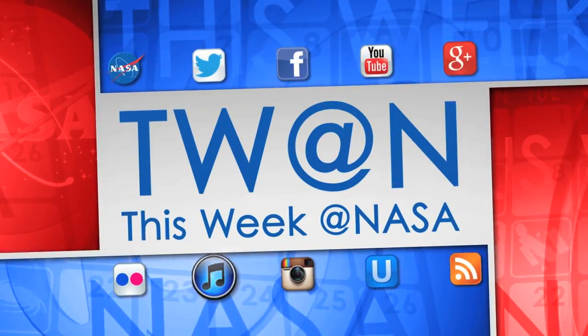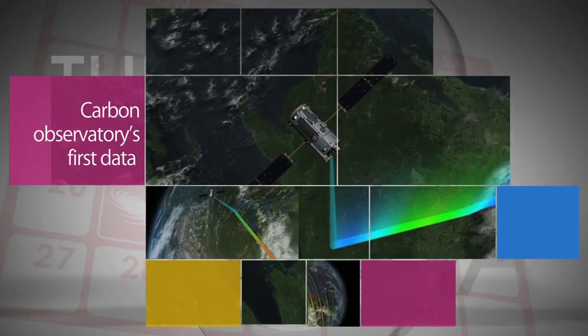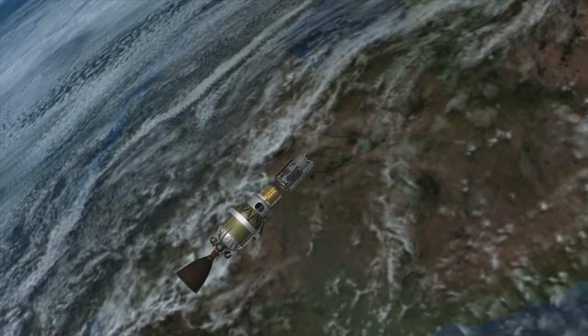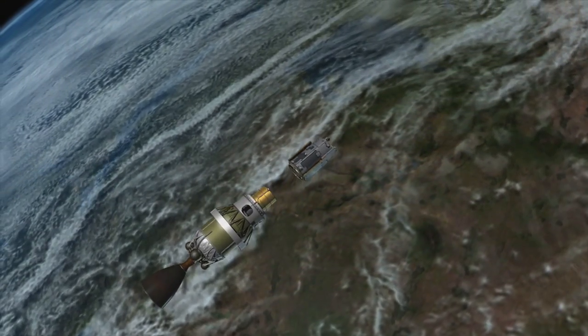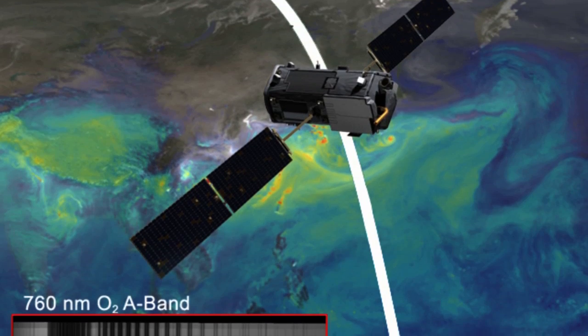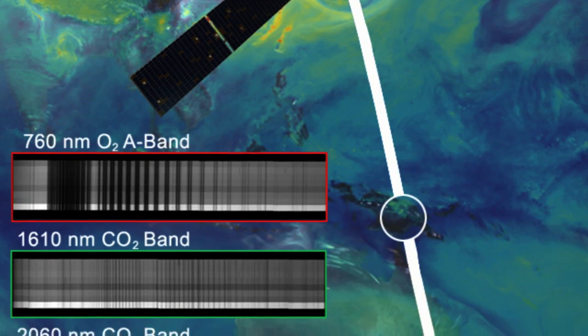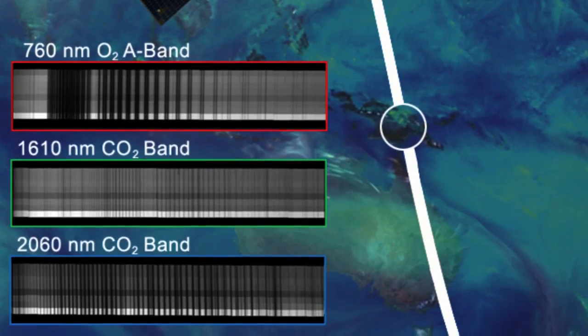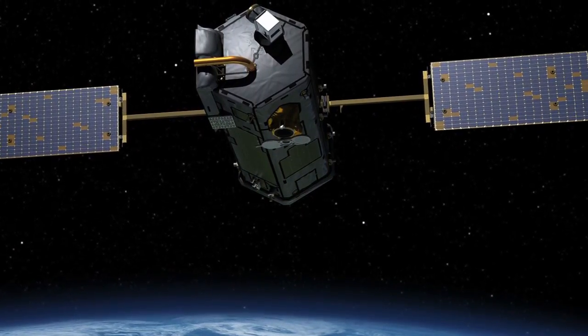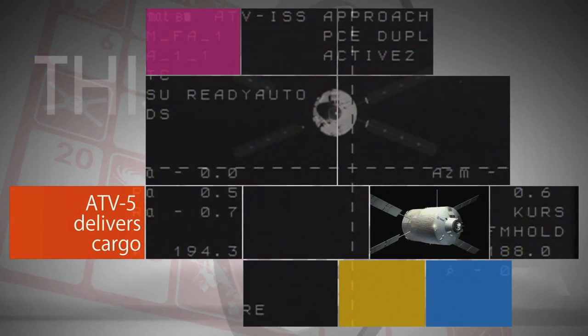Here's some of the stories trending this week at NASA. A month after its launch, the Orbiting Carbon Observatory 2 – NASA's first spacecraft dedicated to studying atmospheric carbon dioxide – has reached its final operating orbit and returned its first science data. First light test data were collected on August 6 as OCO-2 flew over central New Guinea, confirming the health of the spacecraft's science instruments.